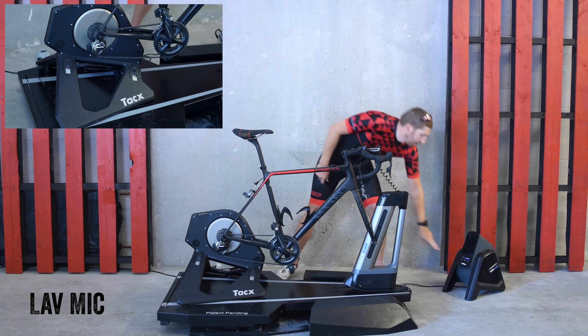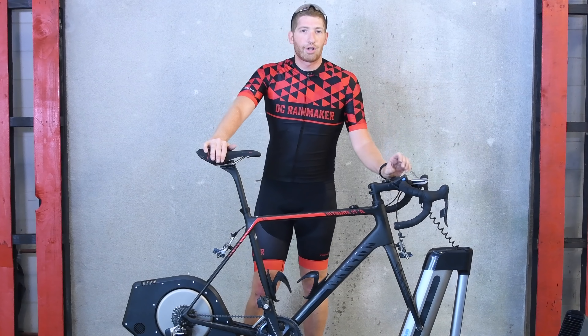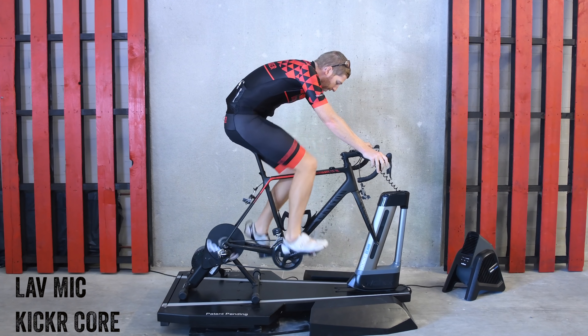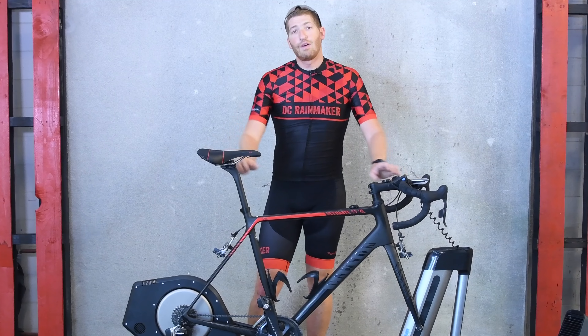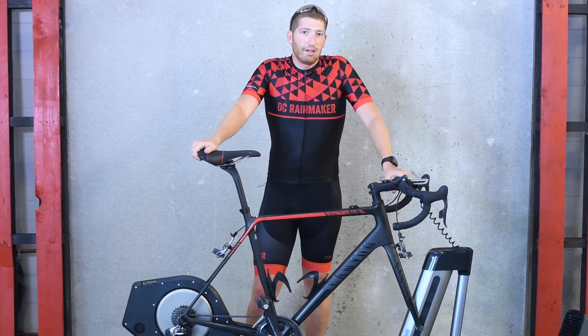To give you one final listen to all three trainers in a row: starting with the Kickr Core, then the Kickr 2018, and finally the Tacx Neo — one, two, three, one after another again.